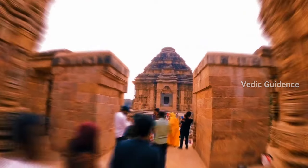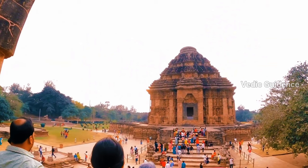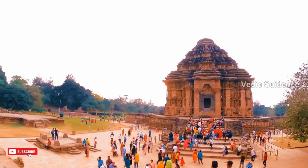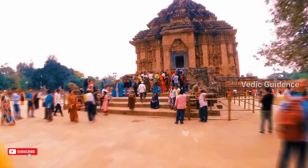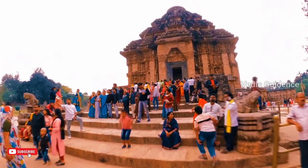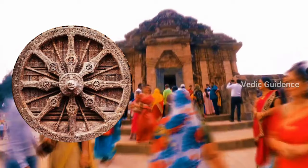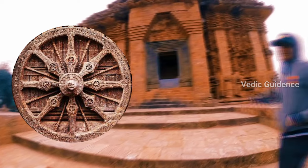The Konak Sun Temple is dedicated to the Hindu sun god Surya and is a large stone chariot having 12 wheels. It is the most famous of the sun temples built in India. The sundial at the Konak Sun Temple was built in 1250 AD and is full of secrets of ancient India. People still to this day use it to tell time.